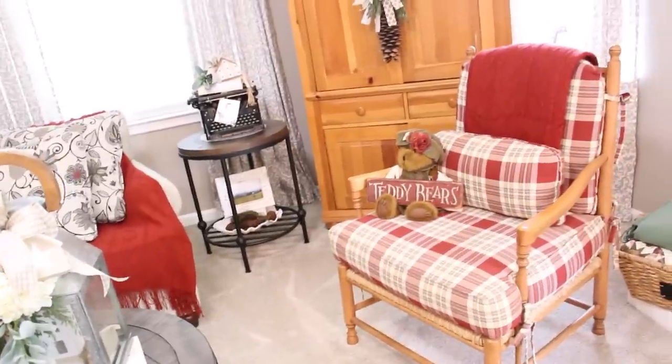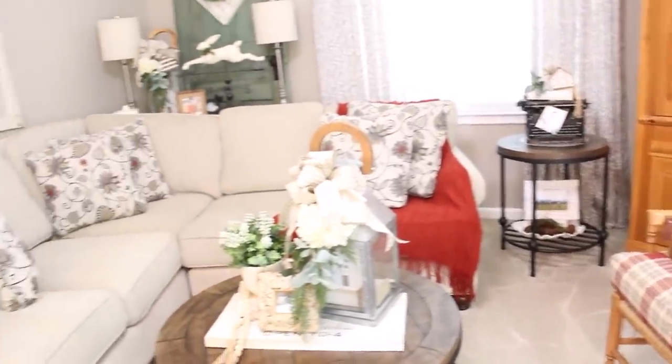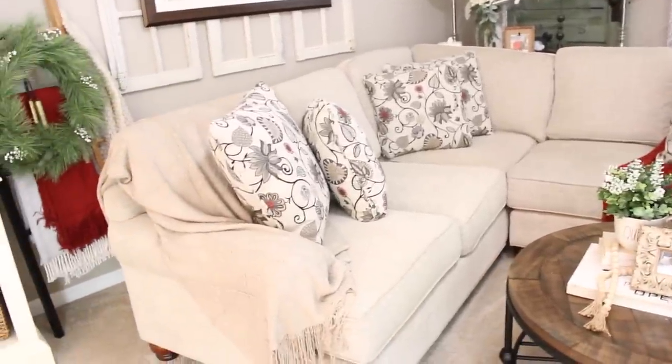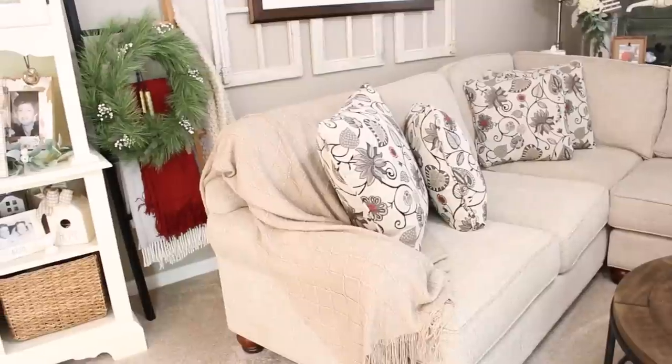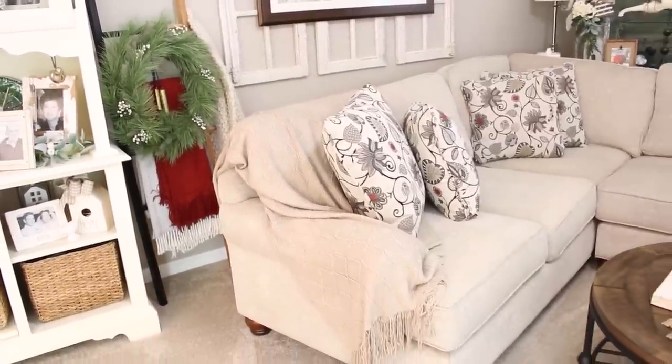It is also an easy way to go along with the seasons. I plan on adding a few different color throws in here for the fall and for Christmas time. I think that it will be a beautiful way to add the colors of the season into your room.